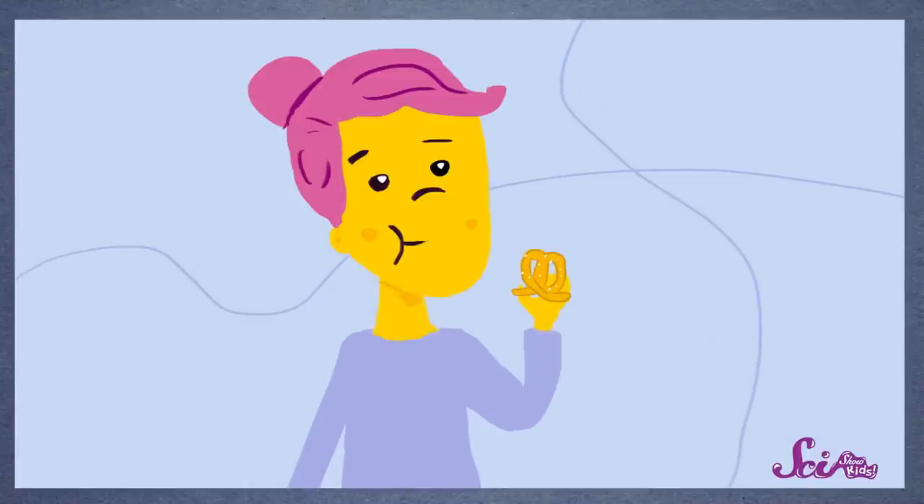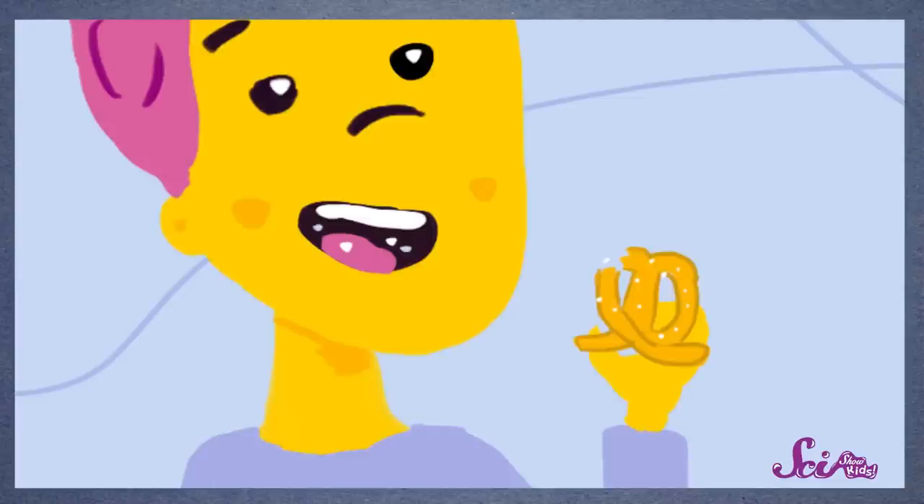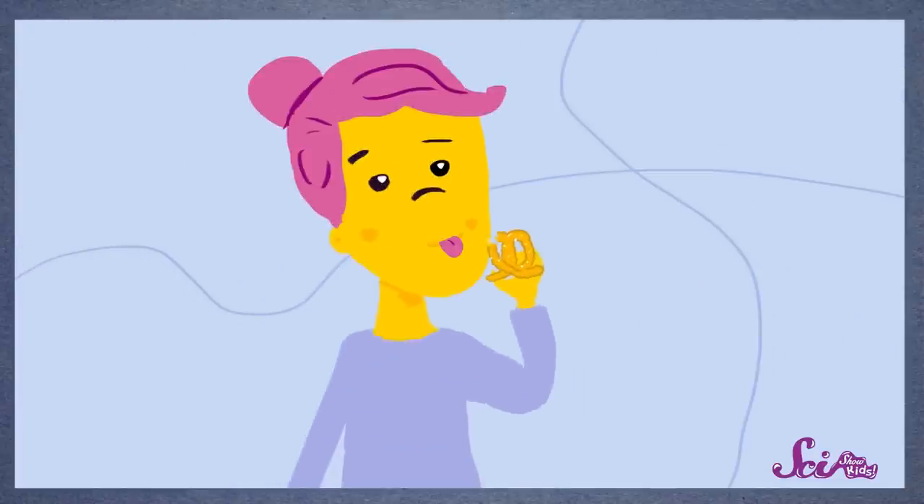Our mouths are full of spit, or saliva, which is mostly made of water. And when salt crystals touch water, they start to dissolve, or melt away. Soon, the salt melts away so much that you wouldn't even be able to see it, let alone hurt your teeth on it. You can see this happening if you try licking a cracker with some salt on it. Your saliva dissolves the salt, which leaves you with just a plain cracker.